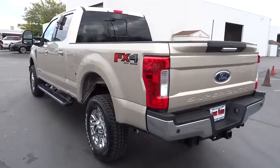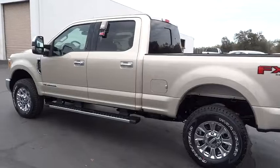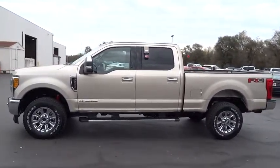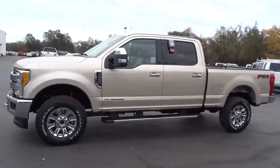Floor mat, center armrest, voice activated navigation system, universal garage door opener, airbag deactivation, fog lights, trip computer. Take this vehicle for a spin and see why so many shoppers are now proud owners.